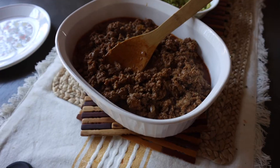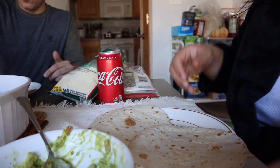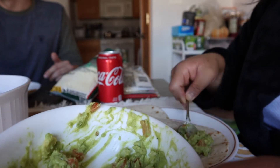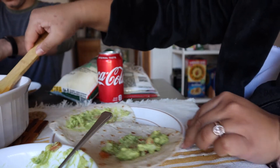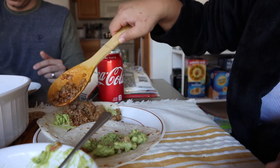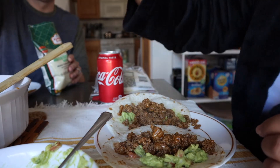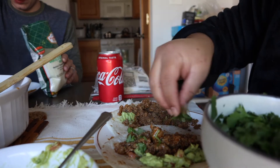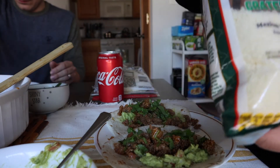This is the finished product and we're going to eat now! I'm putting some guac first, just a little bit, then some of the meat, then the cilantro I cut up earlier, and then our favorite cotija cheese. Oh no, my battery's dying!